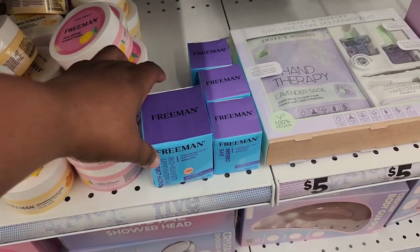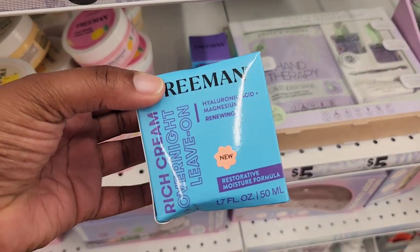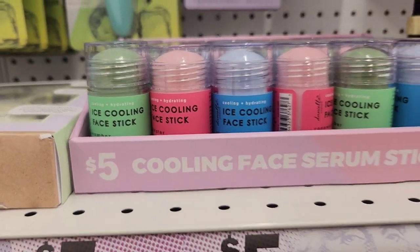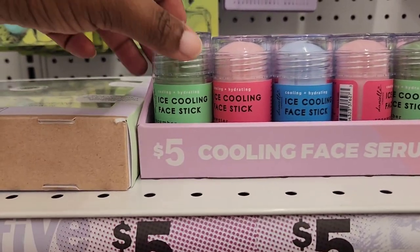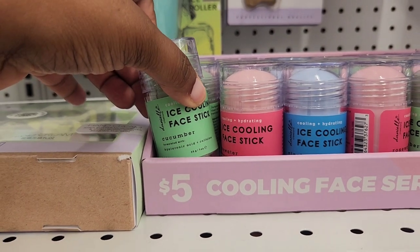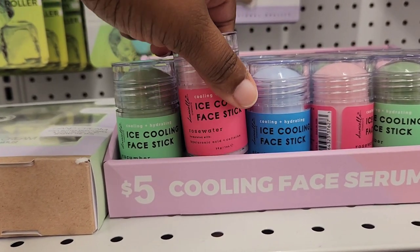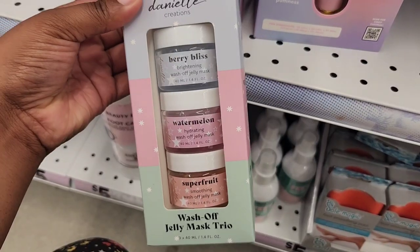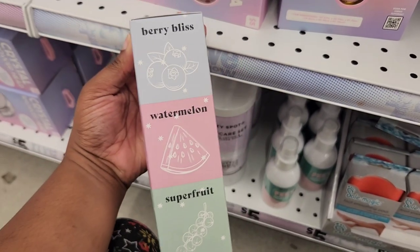They have some overnight masks — I'm pretty sure I've seen this before, never tried it. But one thing I found interesting are these cooling face serum sticks. There's a name-brand one of these that's a lot skinnier — I'm not sure if it's NYX. But these are going for $5 and they're a lot bigger than the name-brand one. Comment below if you've tried this one before.